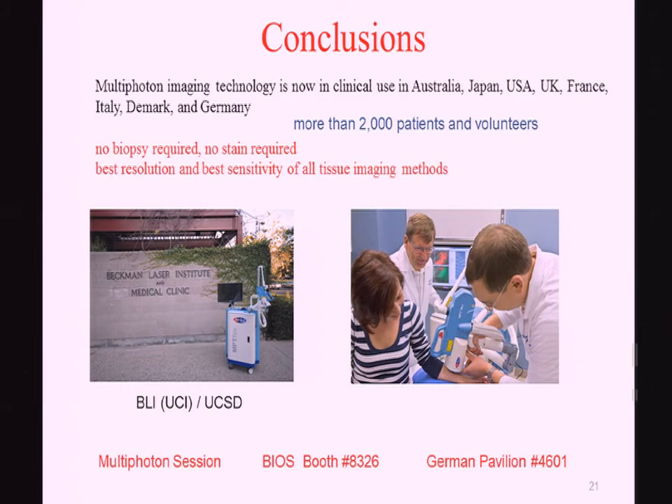In conclusion, multiphoton imaging technology is now in clinical use in Europe, Australia, Japan, and now also in the United States. So far we have more than 2,000 patients and volunteers investigated. Biopsies are not required — you have high resolution, no staining, and very high resolution in the range of submicrons. You can hear more in the session on multiphoton starting tomorrow, as well as in the laser exhibition. The system is now also at the Beckman Laser Institute in Irvine. Thanks for your attention.